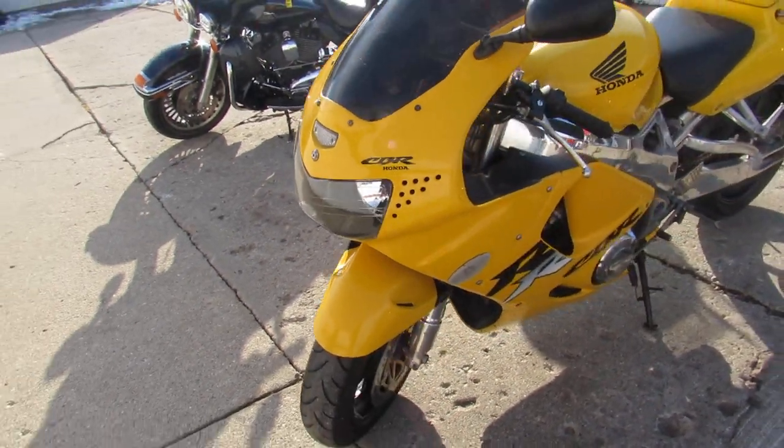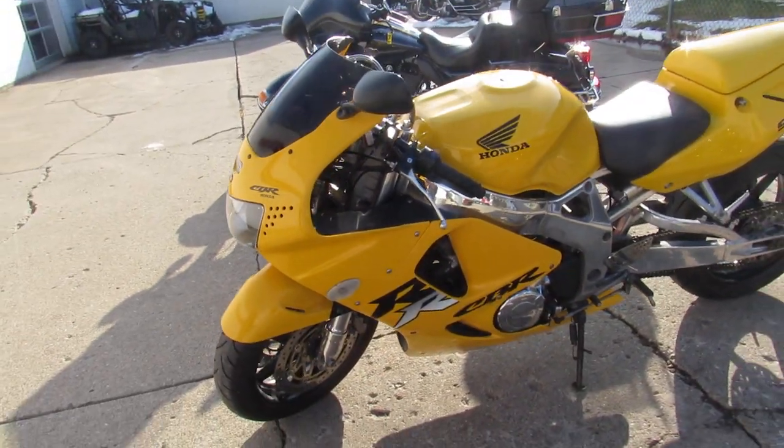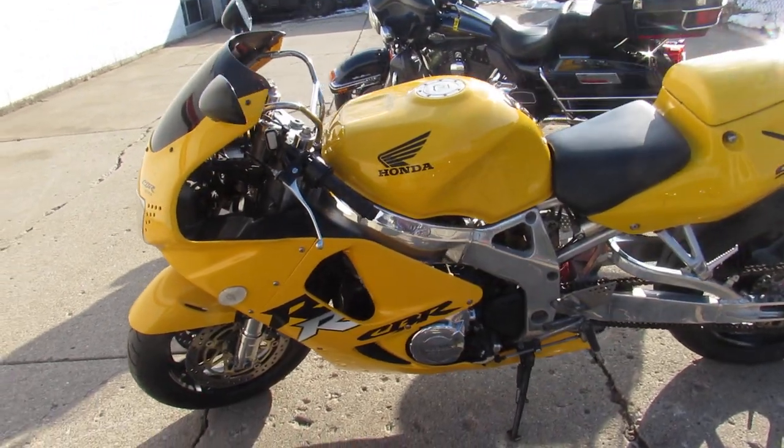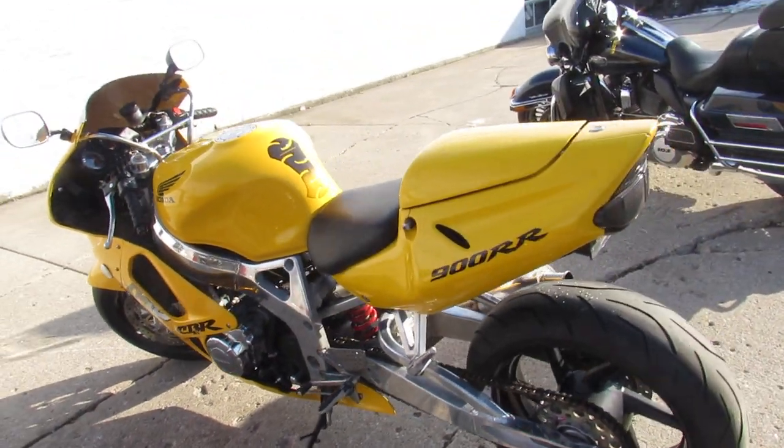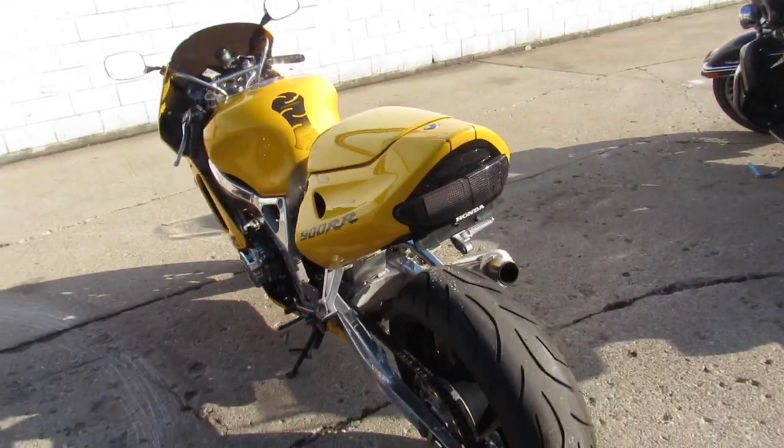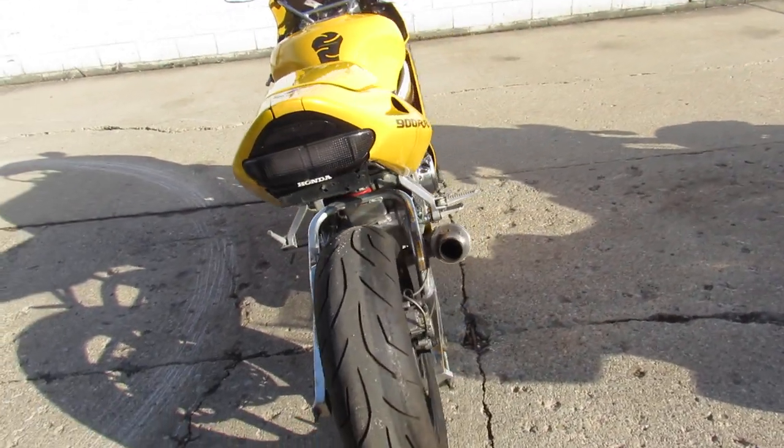Nice clean CBR 900, runs strong, everything works. It's got the fender eliminator kit, flush mount front turn signals, and the shorty exhaust makes this 900RR sound as cool as it looks. Guys, run on the front of the pack and look good doing it on this big bore bike.